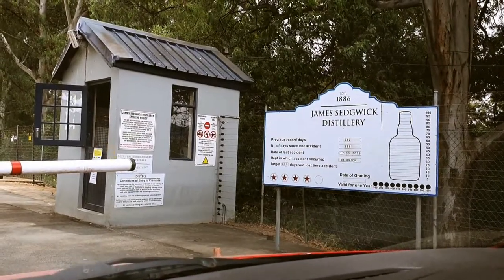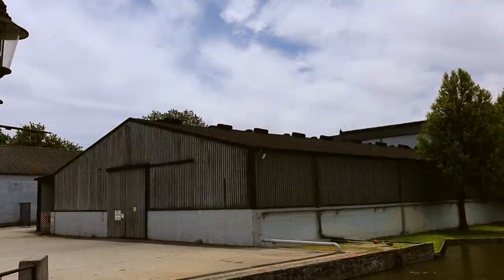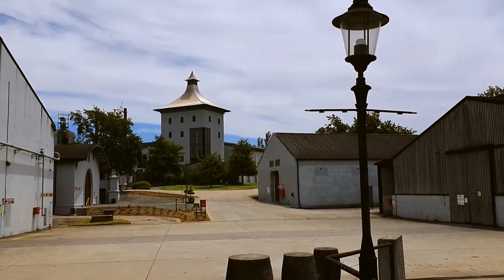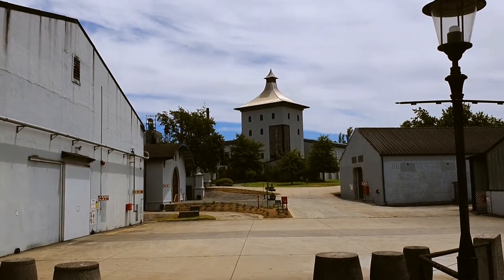Welcome to James Sedgwick distillery in Wellington, South Africa. This distillery is owned by Distill International, who also own Tobermory, Deanston and Boonahaven distilleries in Scotland.